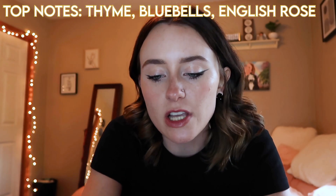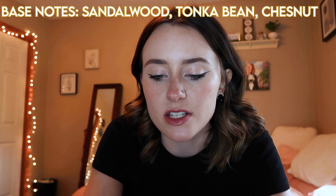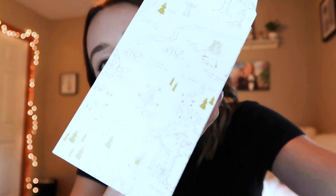The next one from the Winnie the Pooh collection is called 100 Acre Wood. Top notes of thyme, bluebells, and English rose; mid notes of fern leaves, sage, and birch bark; and base notes of sandalwood, tonka bean, and chestnut. It says: a woodland forest accented with notes of bluebells and thyme — travel to a familiar world, a friendship where adventure always awaits. Come on, like that's so adorable! And I love the little box that it's in. How cute is that? It's the 100 Acre Wood.